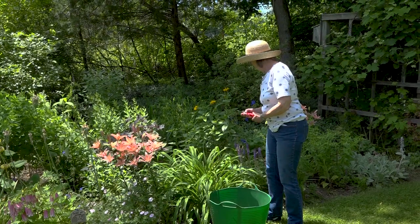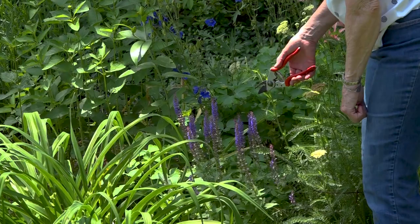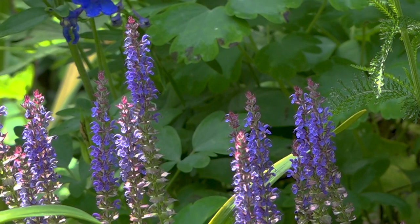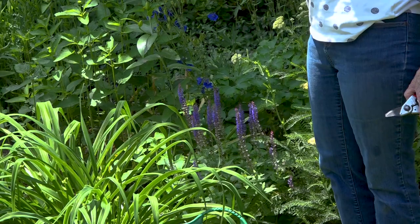It's time to deadhead certain things that have already gone by. Some of the salvia has started and that can be deadheaded back a bit. If you look closely, you'll see that new buds are forming for new blooms. So when you deadhead it, don't go back too far and it will come back into bloom. Once all the purple is gone from this plant, I will cut everything back and before long we'll have new blooms. You need to be careful when you deadhead things to get it at the right spot because some things will rebloom.